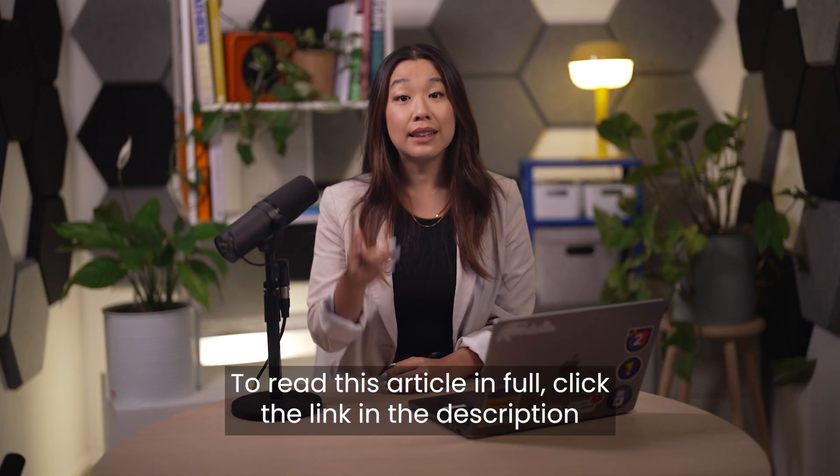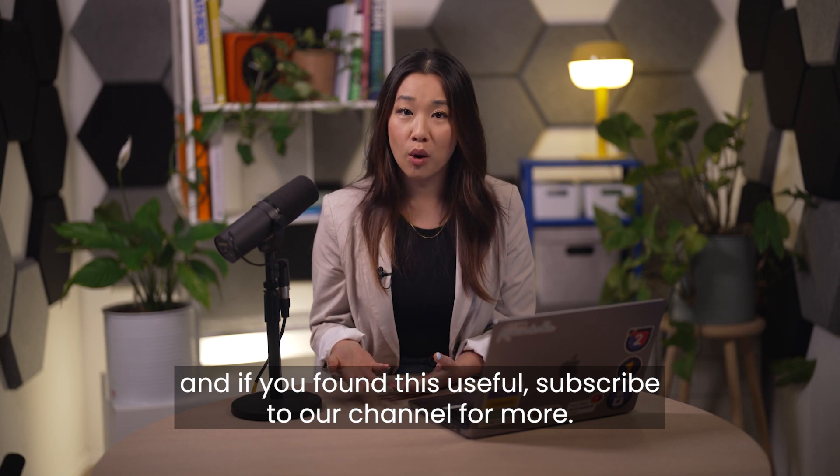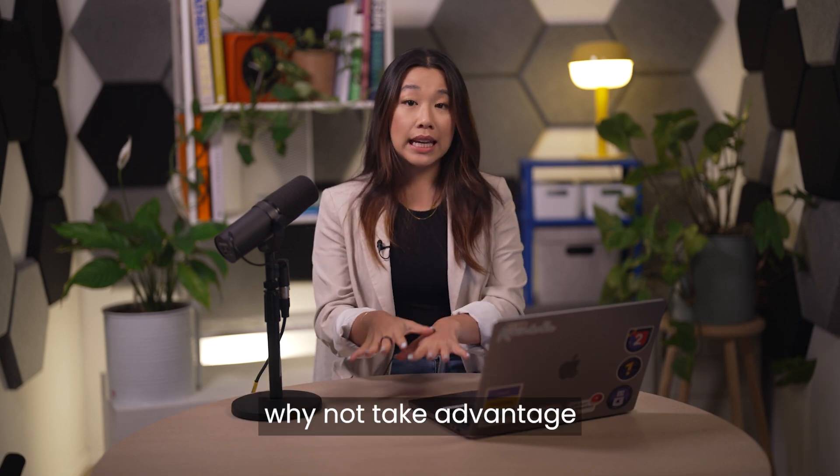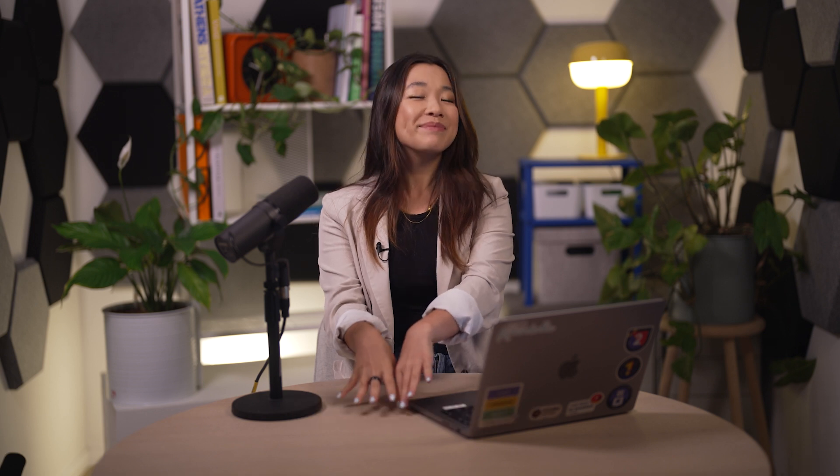So there you have it. To read this article in full, click the link in the description. And if you found this useful, subscribe to our channel for more. In the meantime, why not take advantage of that Monday CRM free trial I mentioned earlier? Bye for now.